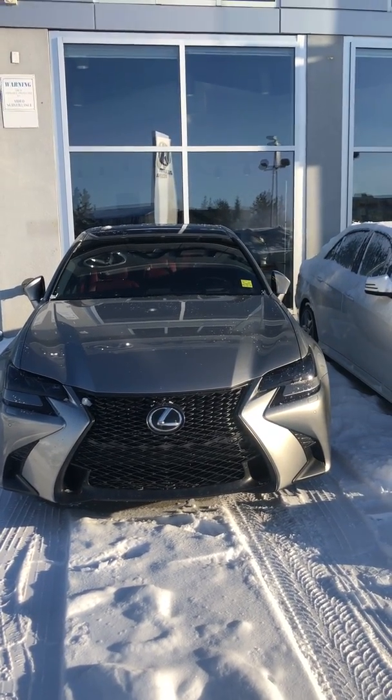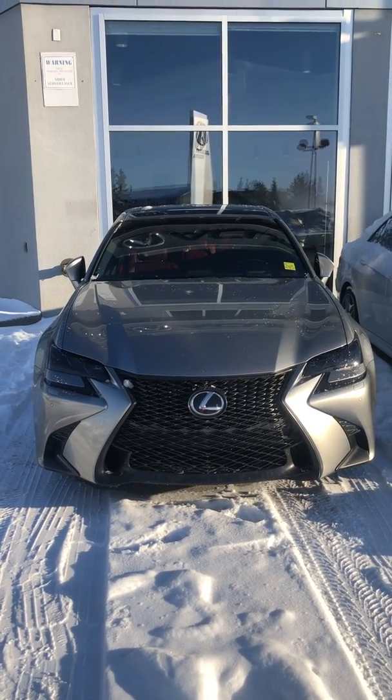Come check it out. This is Yosef once again here with Southview Acura. Looking forward to meeting you here in person. Goodbye.